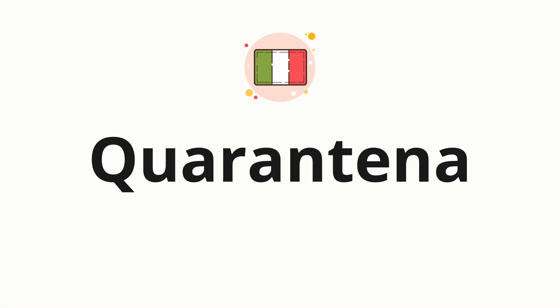Welcome to How to Pronounce. In today's video, we'll be focusing on a new word that you might find challenging or intriguing. So, without further ado, let's dive into today's word.